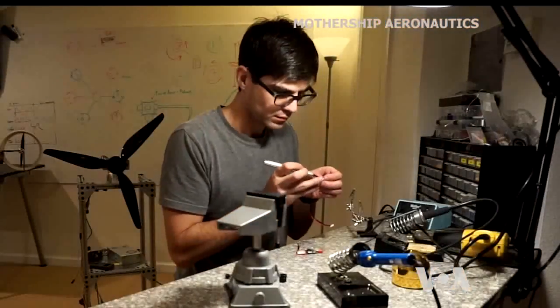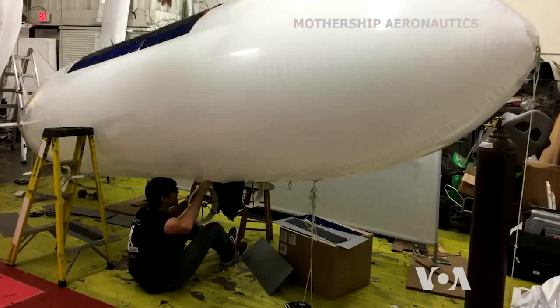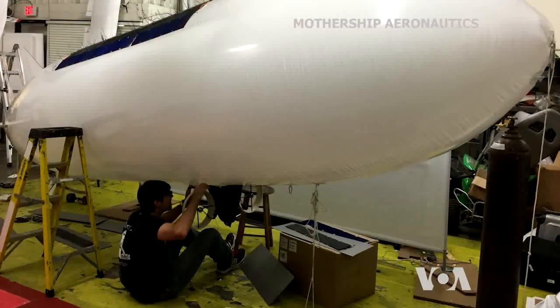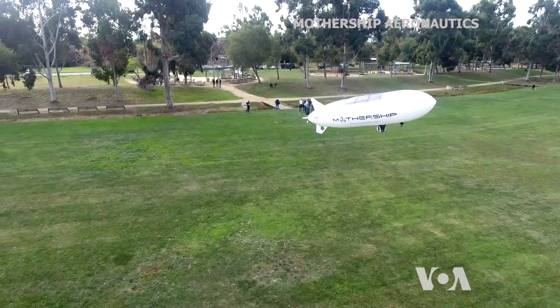Mothership Aeronautics is working on various improvements, such as an autopilot, as well as a hydrogen fuel cell-powered version so it can fly at night. George Putic, VOA News.